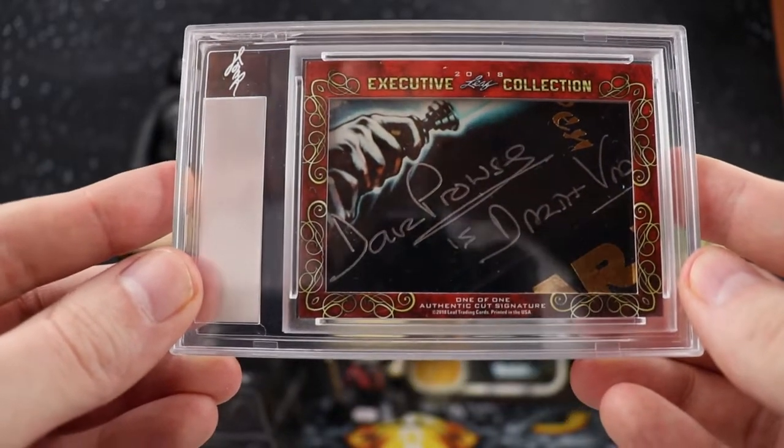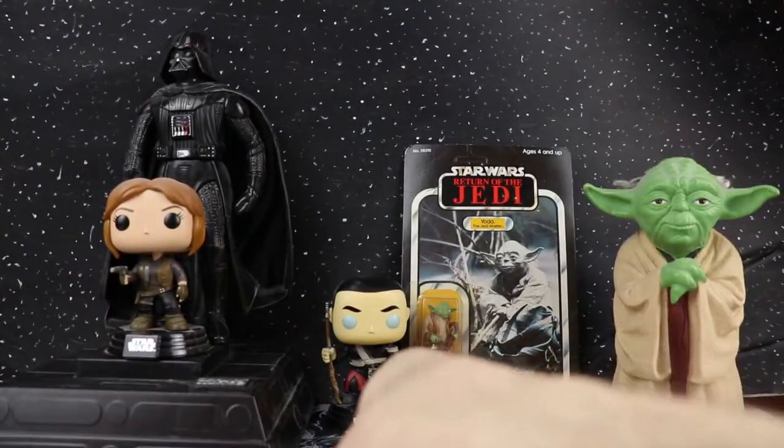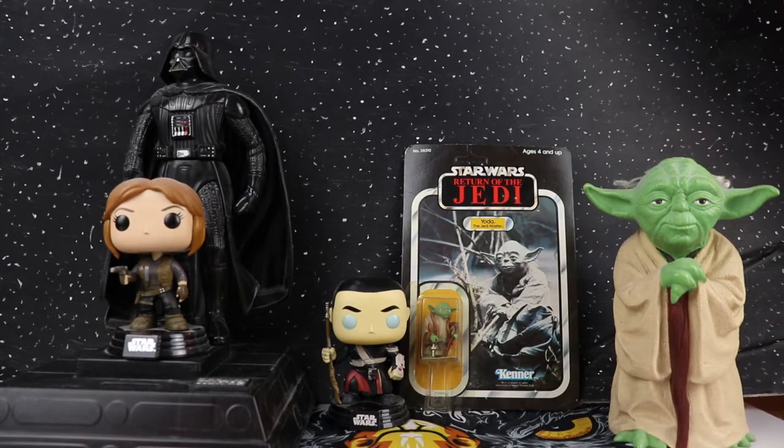I just wanted to show off these two autos before May the 4th. I hope everybody's celebrating — whether you're watching Star Wars, hanging out with friends, you've got plenty of time right now. I really appreciate you checking out this video. Like, subscribe, and tell me about your hits and your Star Wars memorabilia in the comments. Who is your favorite Star Wars character, past or present? Instagram is @LikeAHawkCards, all one word. Hope you have a lot of luck in your next break — thanks for watching Like a Hawk.